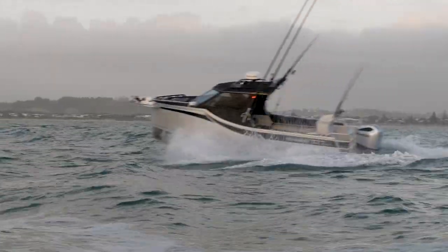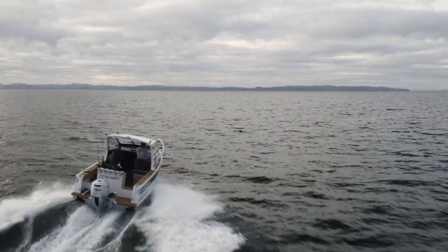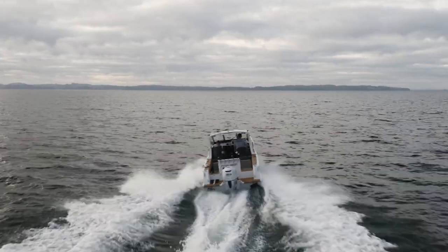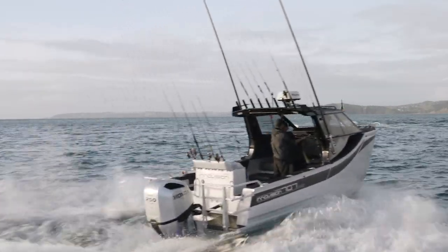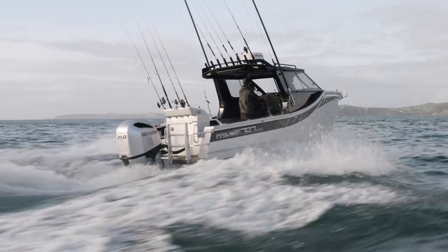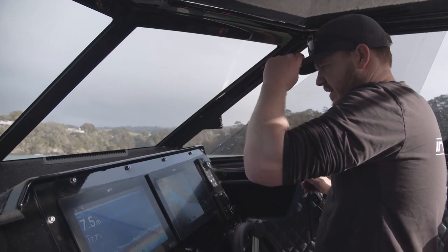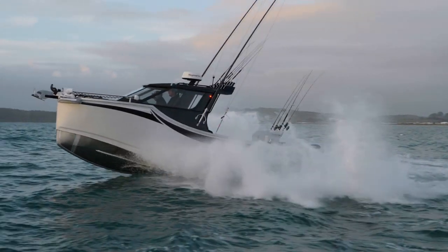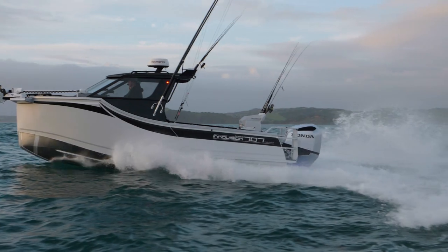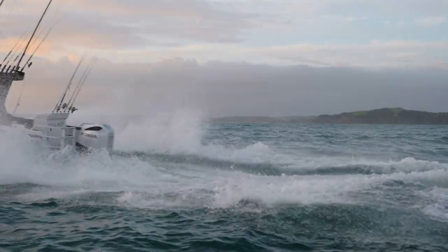Our unique hull features extend right through to the stern, where our exclusive wider transom design produces extra stability and efficiency through the water. It all adds up to a serious performance hull that cuts through the waves and feels stable and solid. We don't just talk about a smooth riding boat — we have the design and the technological differences that you will not only see, but you will feel on the water. Talk to us today for a sea trial or check out our website for more information.